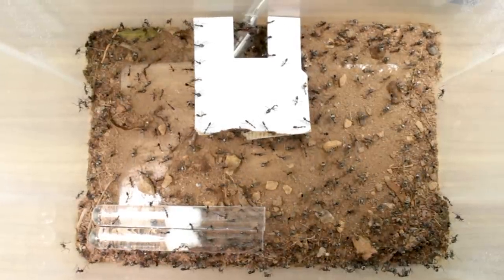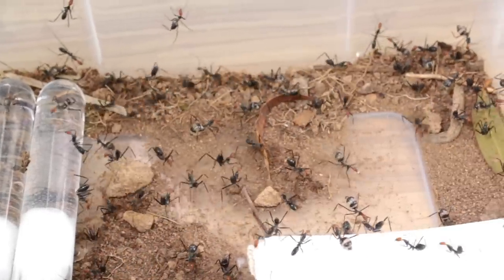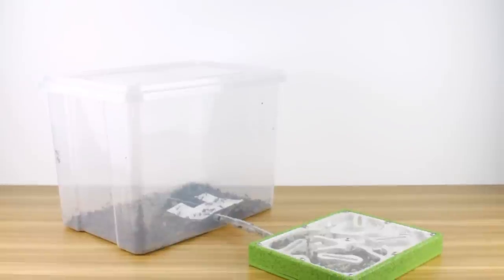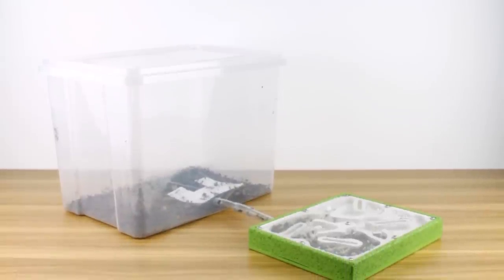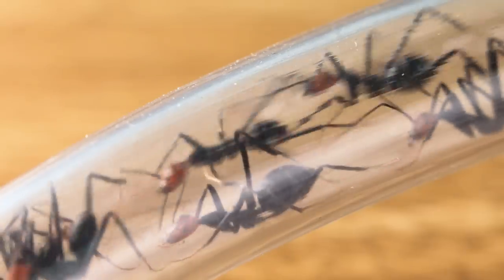The ants were originally housed in a simplistic tubs and tubes setup — basically just some water-filled test tubes blocked up with some cotton, placed inside a large plastic storage container, which had been coated with some fluon around the edges to prevent the ants from climbing out. This simplistic setup is a very effective way to raise ants. However, it can make observing and documenting certain behaviours quite challenging at times. So using some vinyl tubing, I immediately attached up one of our large sized Ytong nests, which they quickly made use of.